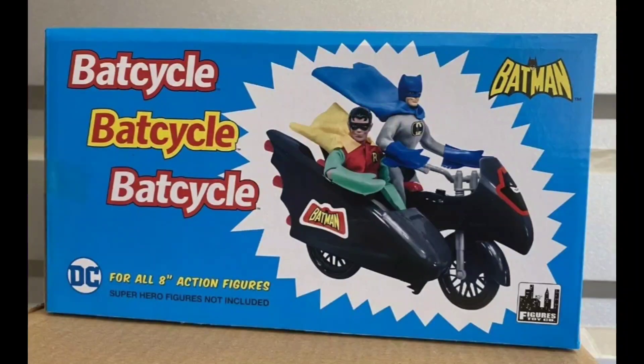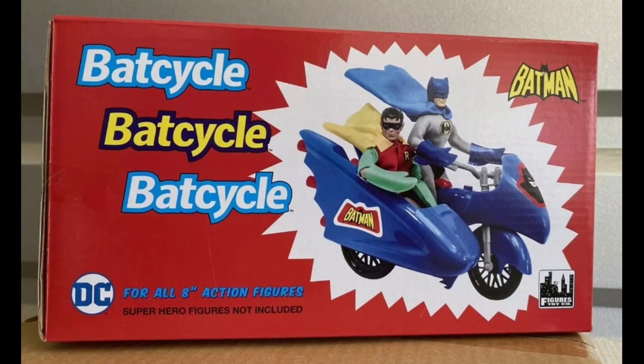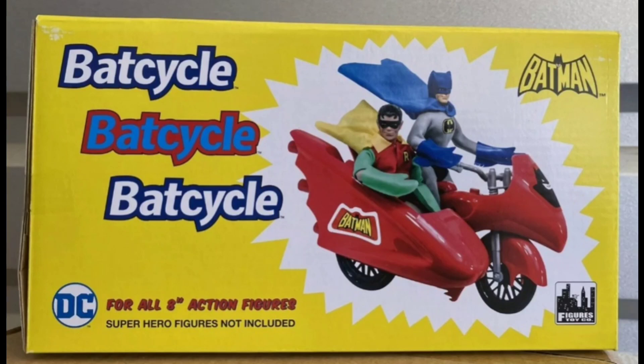And Figures Toy Company was licensed to bootleg this — or rip this off. There it is in blue. And most appropriately, here it is in red. The Bat Cycle was red in the beginning. And you're seeing the back of the box.